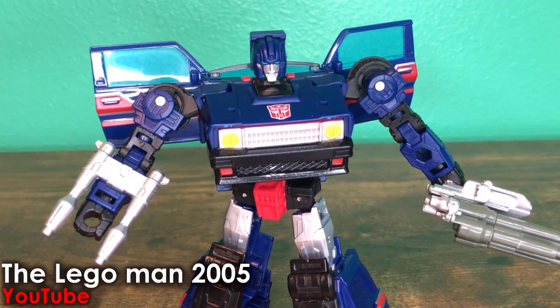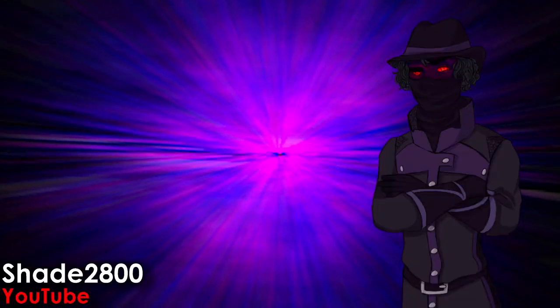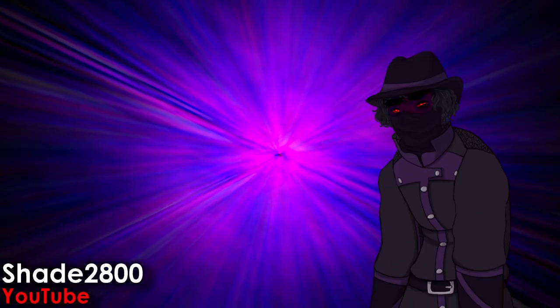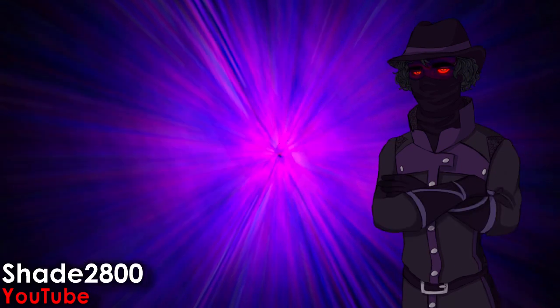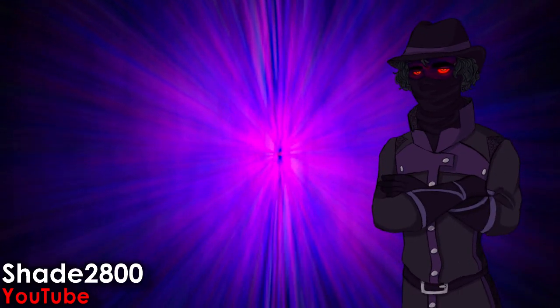Legacy wave one is a pretty good start to a line that I think could go in interesting places. I would like to see more Animated figures and Prime figures out of this line if they're gonna go for the whole multiverse thing. I'm not gonna claim Legacy wave one has been all sunshine and rainbows, but it was surprisingly really good, especially after the somewhat subpar reveals. Bulkhead and Skids are probably my favorites from wave one, not including re-releases.